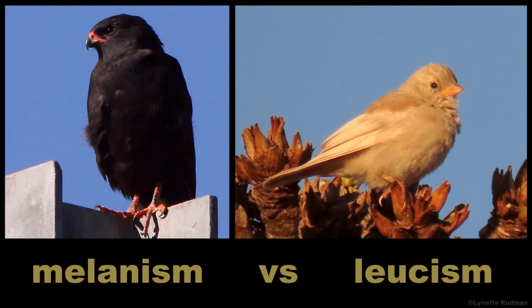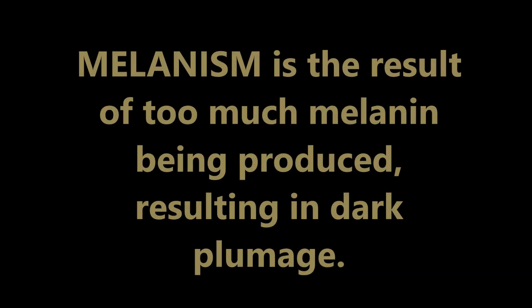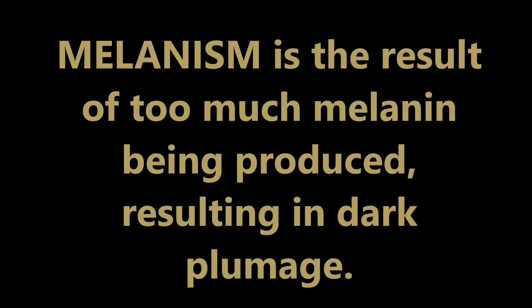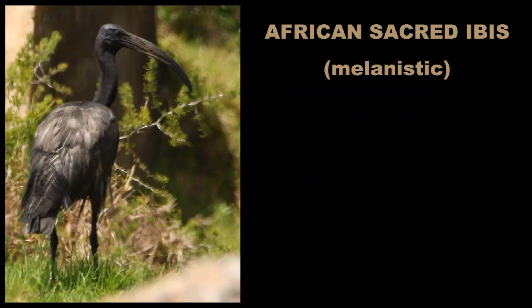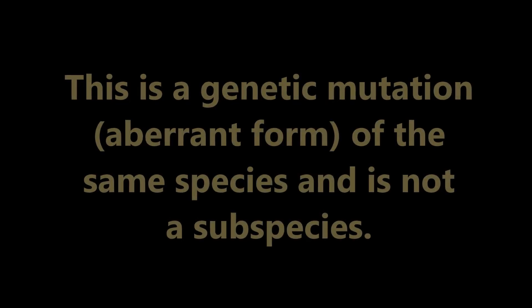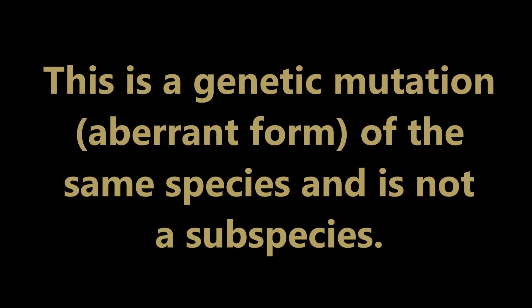Melanism versus leucism. Melanism is the result of too much melanin being produced, resulting in dark plumage. Here is a melanistic African sacred ibis alongside one with normal colouring. This is a genetic mutation or aberrant form of the same species and it is not a subspecies.